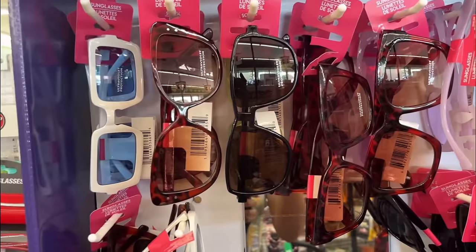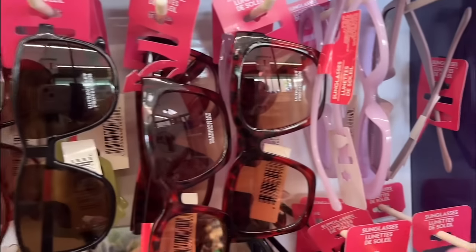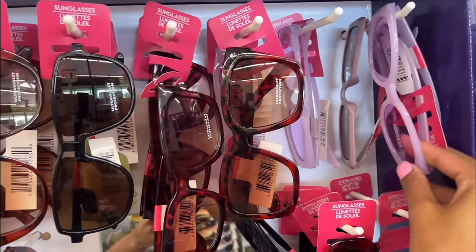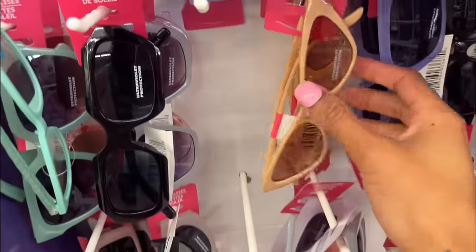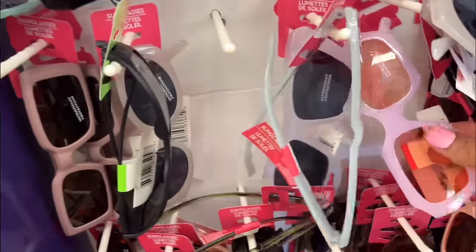I just came across some really cute sunglasses at the Dollar Tree and I'm shocked. I see a really cute white pair, a pink pair, and a purple pair. These sunglasses honestly are not bad at all to be from the Dollar Tree. They have brown, black, blue, and these super cute fashionable ones. They have dark purple ones that look really, really cute. And look at these pink ones — I need to get those out because they look super, super cute.